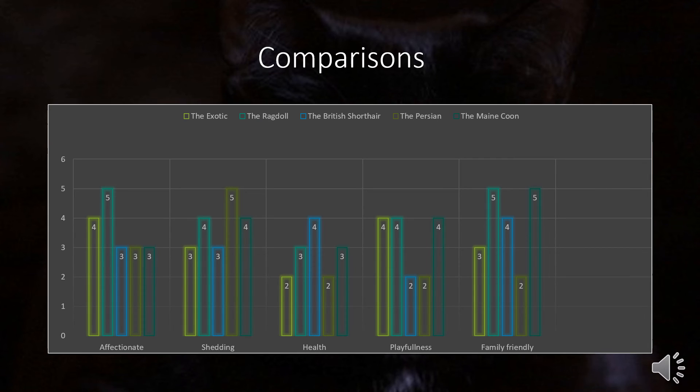Here is a chart comparing the five cats on their level of affection, shedding, health, playfulness, and family friendliness. The Exotic is shown in brighter yellow, the Ragdoll in lighter green, the British Shorthair in blue, the Persian in darker yellow, and the Maine Coon in darker green. As you can see, the Ragdoll breed is the highest in affection, with the final three breeds tying at three.